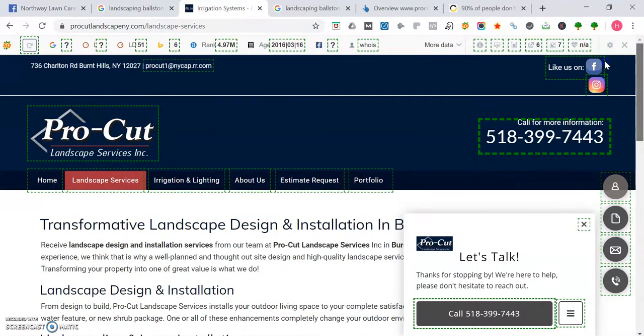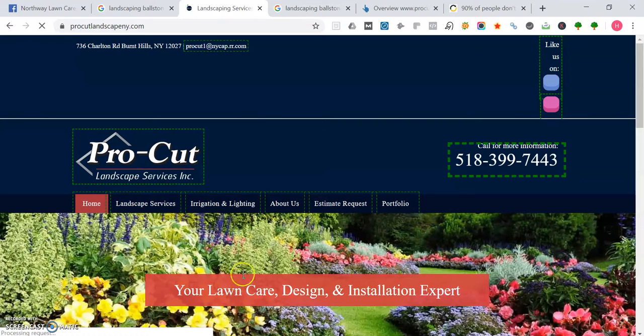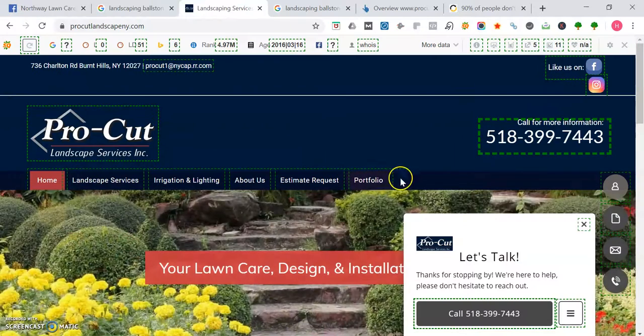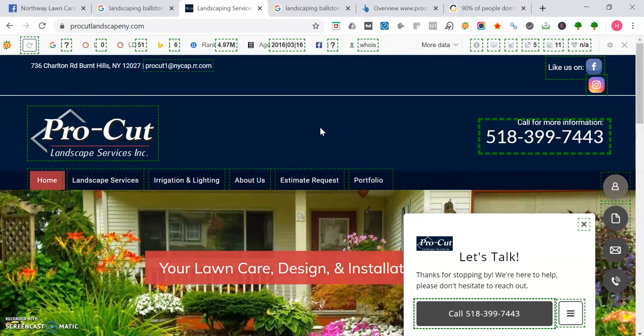Another trick you can do is make pages for each location you serve. Looking at the map area, you could make a page about Mechanicville, Schenectady, Rexford, Johnsonville, or Saratoga Springs — depending on how far you go out — and make that page all about that town. Then you can rank for those towns too and people can find you there. But while all this good content is important for Google, there's still more that needs to be done.